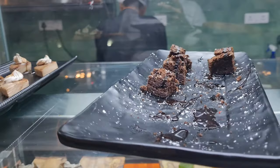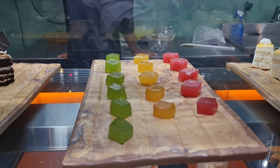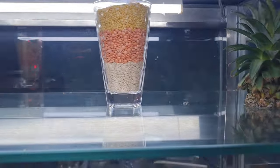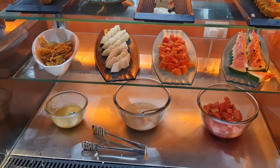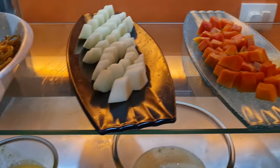There is a wide range variety of sweets and desserts - jalebi, rabdi, and fruit.